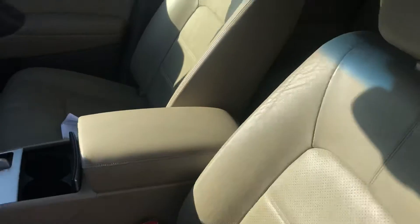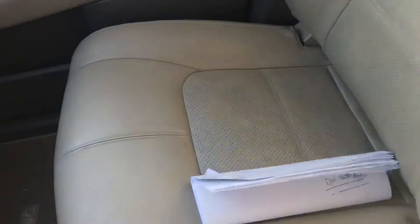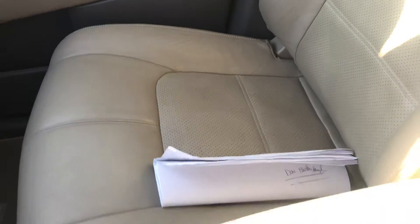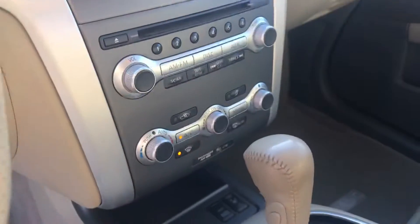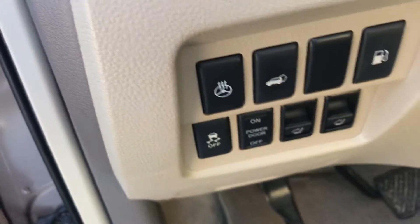The seats are in really, really good condition. The back seats — it doesn't even look like anyone sat back there. Even the front passenger seat is very minimally worn. Dual climate control on both sides, cruise control, and a heated steering wheel even for those cold Iowa winters.